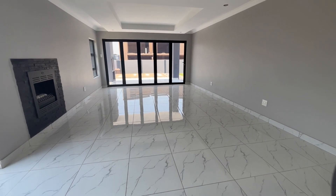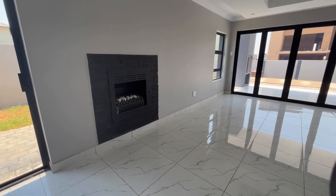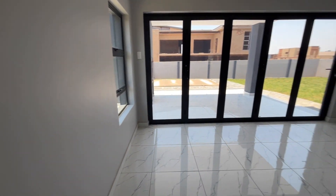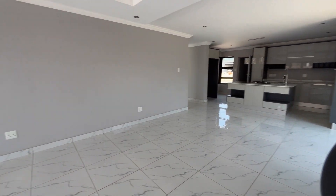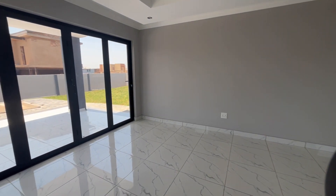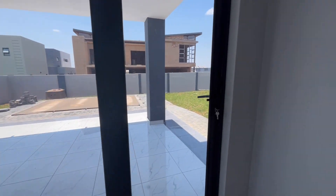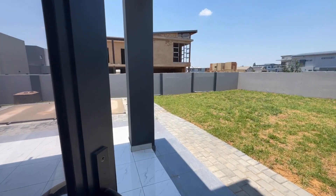Two spacious living areas with large windows flood the space with natural light, providing an unobstructed view of the picturesque surroundings. The open-plan living and dining area features a gas fireplace, with sliding doors that open onto a patio equipped with a built-in braai overlooking a very inviting pool. These zigzag sliding doors can open completely.